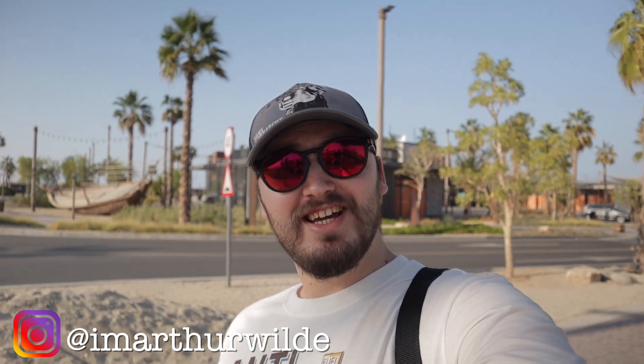Hi guys, welcome to another vlog. My name is Archer, this is my channel, and today is another nice and sunny day. We're in one of the coolest places in Dubai and it's called La Mer.